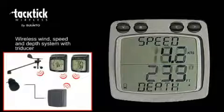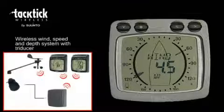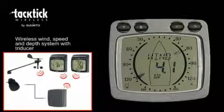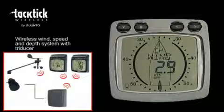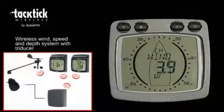Wind speed and direction, boat speed, depth, and sea temperature are all sent wirelessly from the transmitters to the displays. The analogue wind display shows true and apparent wind angle on a 360 degree scale, and on a magnified scale for both close hauled and downwind sailing. It also shows VMG to wind, and true and apparent wind speed in knots, metres per second, and Beaufort scale.